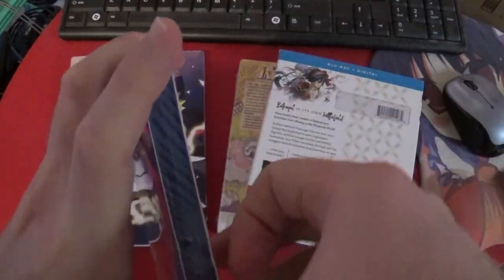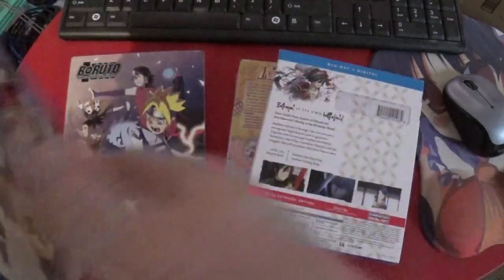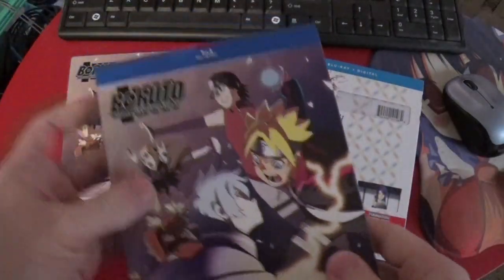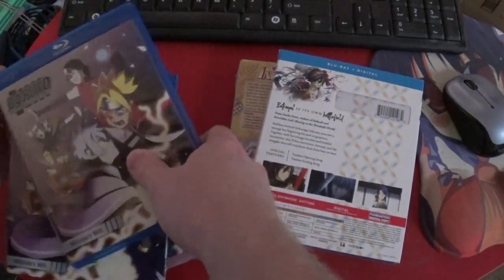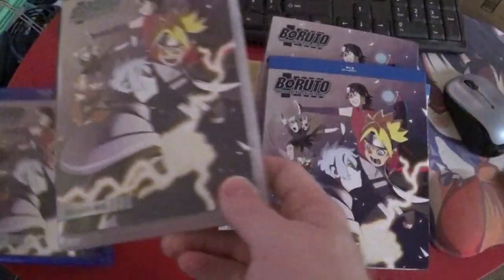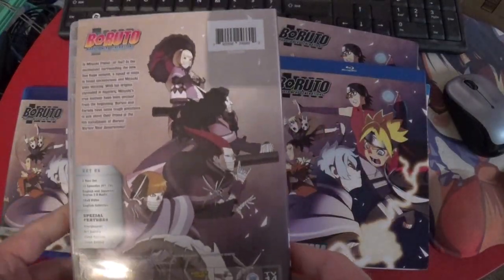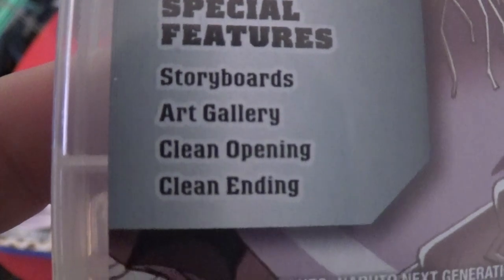I guess I can't remember if the other ones had numbers — actually, the other ones did have numbers. I don't know what's going on here. All I know is we have a slipcase for both of them. Let's put the slip cases there and then take a look at the back. Under special features, I see storyboards, art gallery, clean opening, and clean ending.